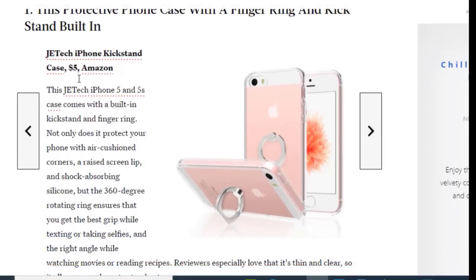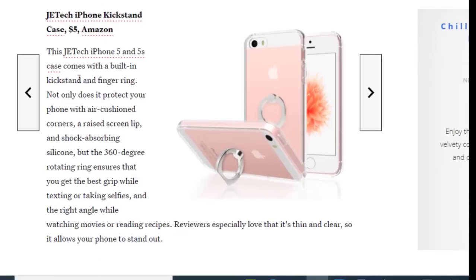First we have the JTAC iPhone 5 and 5S Case, which comes for just $5. This case comes with a built-in kickstand and finger ring. Not only does it protect your phone, but the 360-degree rotating ring ensures you get the best grip while texting or taking selfies. This is available on Amazon.